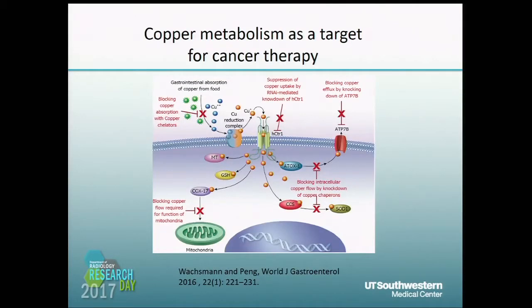Copper metabolism is also a very important target for cancer therapies. Copper chelation can block copper absorption, which is a good anti-copper therapy. Knockdown or inhibition of HCTR1, ATX1, and other copper chaperones has potential as a good target for cancer therapies.